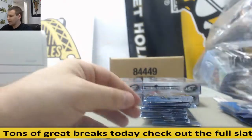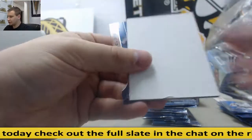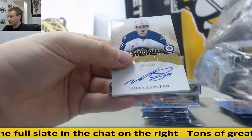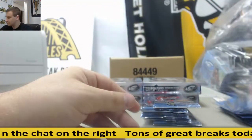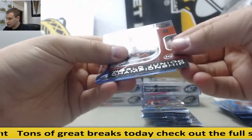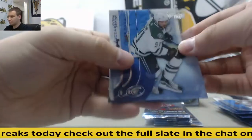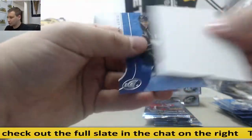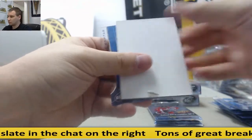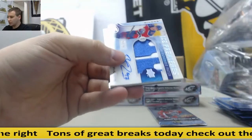Daniel Sprong, $9.99. Nicholas Patan, $3.99, Exquisite Rookies Auto. Hunter Shinkirk, $12.99. Jersey, $2.99, Antoine Bebeau. $1.99, Red Deck. Nice — oh wow.